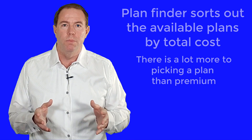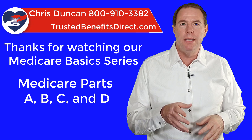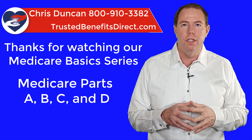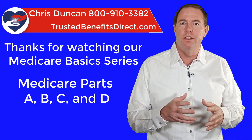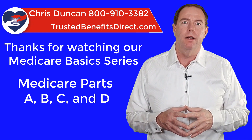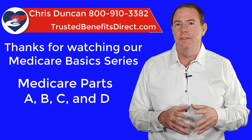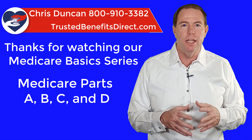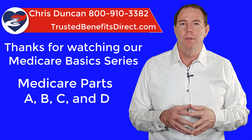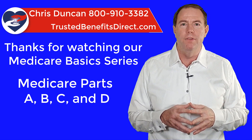That takes us to the end of our Medicare Basics video series on Medicare Parts A, B, C, and D. Thank you so much for watching. My name is Chris Duncan — if you have a question about this or anything else Medicare-related, I'm here to help. I help with Medicare supplements, Medicare Advantage, Part D prescription plans, dental, vision, hearing plans, final expense life insurance (also called burial insurance), protecting retirement savings, and more. If you'd like my help, it's easy to contact me: 800-910-3382. Be on the lookout for more of my videos — thanks again.